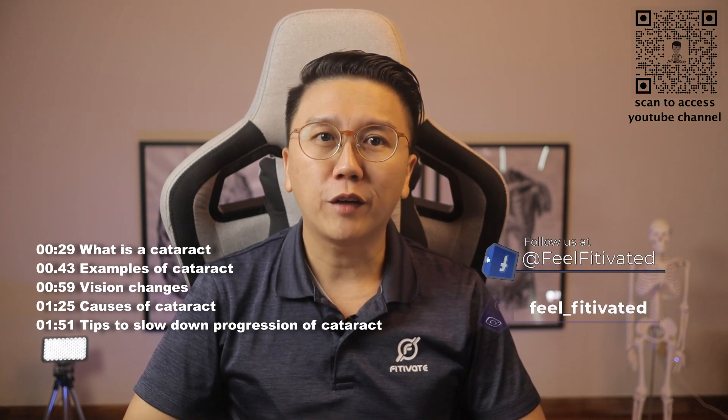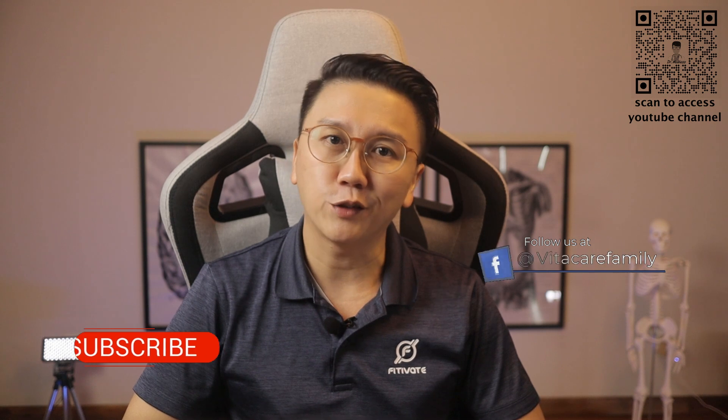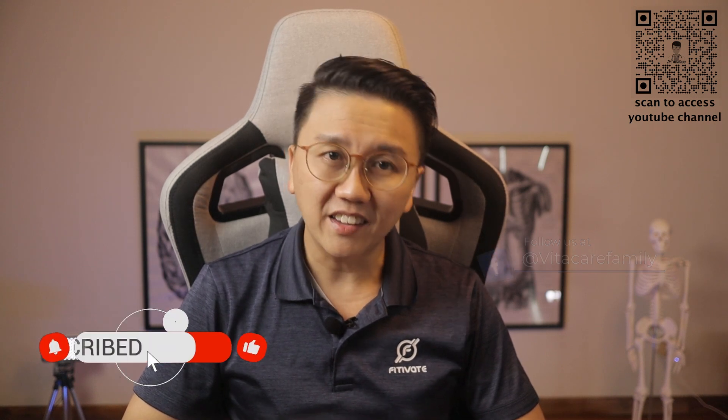I'm sure many of you have heard about this term cataract and maybe you have cataract yourself. So what exactly is it?